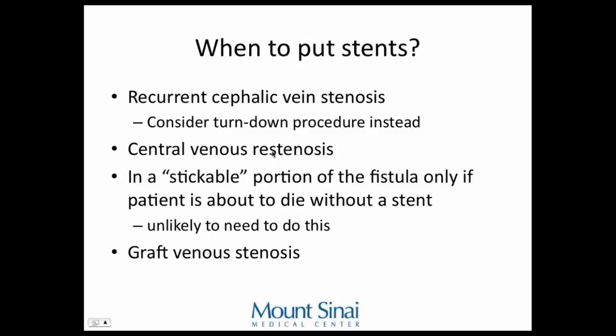Covered stents can also be used for central venous re-stenosis. If you're going to put a stent in the stickable portion of a fistula, only do it if the patient is about to bleed out otherwise. I've had many fistulograms where I've ballooned the fistula and it blows up — but if you hold pressure for a couple of minutes and wrap it afterwards, it thromboses and it's fine. If you put in a stent, it's like giving them a permanent disease — you can't take it out except operatively.